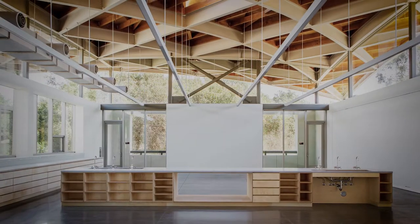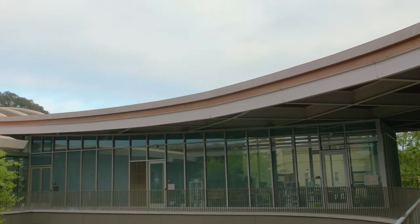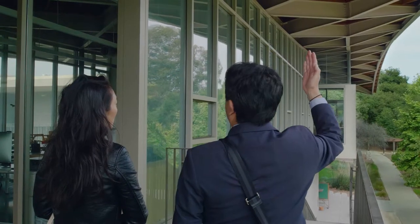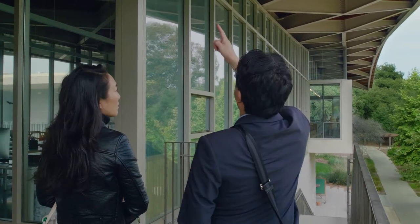For example, all the classrooms have operable windows where prevailing winds can circulate through the studios, while scalloped skylights open up to allow hot air to escape. Large overhangs also protect the expanse of glass from direct sun infiltration, while allowing ample diffused light to enter, lowering overall energy use.